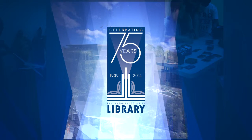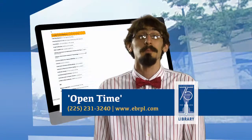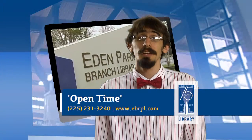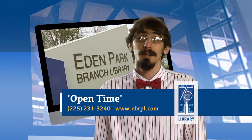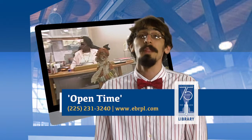Do you know someone trying to get back into school, trying to complete their GED? Besides a plethora of books and several online databases, the great folks at our Eden Park Branch Library have open time to use some of our resources with the help of staff.